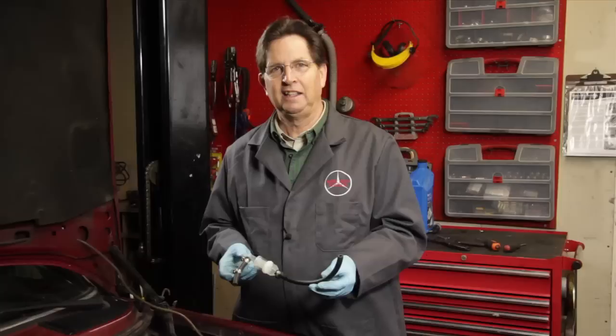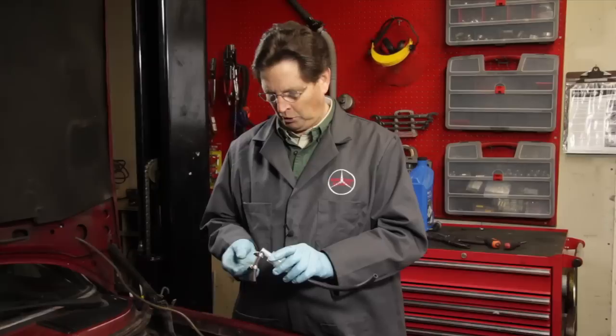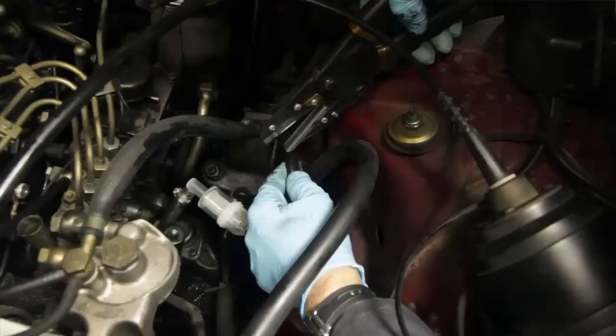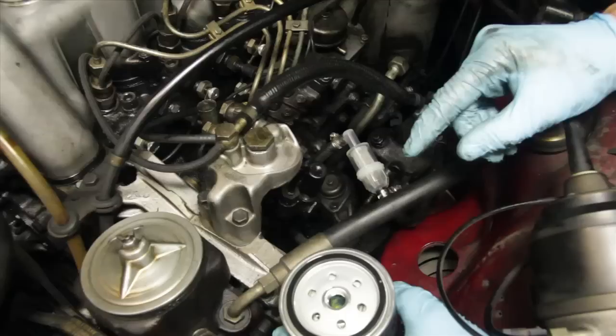We carry new hose and quality clamps on our website. I recommend you order these at the same time you're ordering filters. Here you see the new pre-filter and hose assembly ready for installation. Note the orientation of the clamps and set them in a position where you can easily get the screwdriver on them. On this inlet hose, cut it a little extra long so once you set the pre-filter down in the engine compartment attached to the lift pump, you can use this hose to align the correct position of the pre-filter.